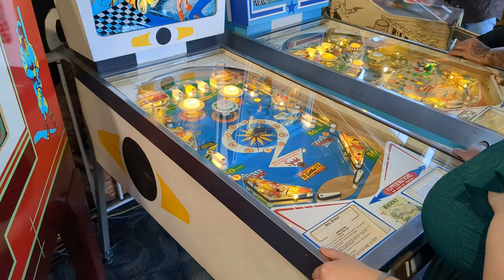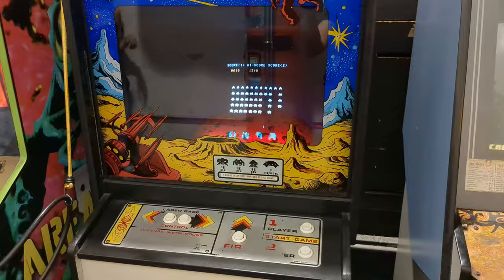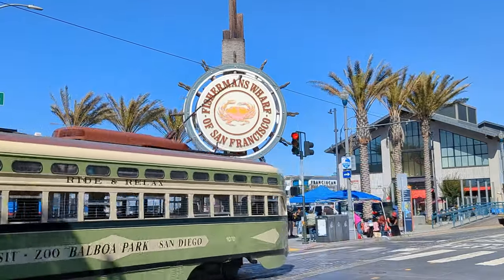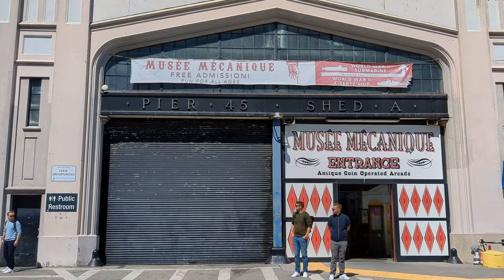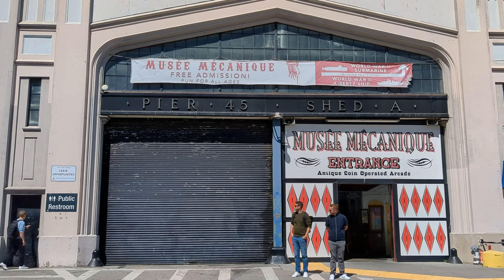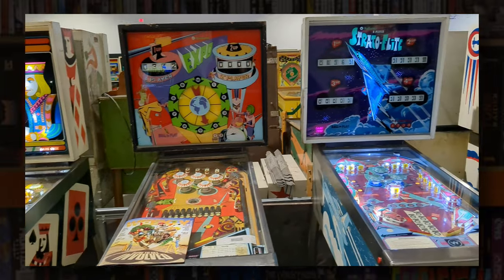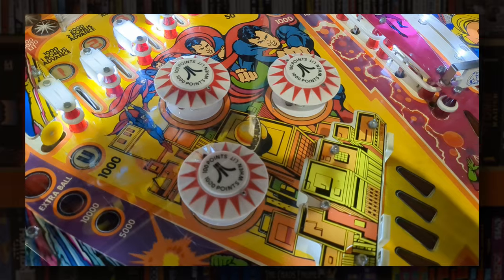We've been to the grand old US of A and there were a couple of very cool places that I wanted to share with you. First up is the Musée Mécanique, located on San Francisco's famous Fisherman's Wharf, home to one of the world's largest collections of 20th century penny arcade games and other coin-operated novelties. In the next video we'll be taking a look around the Pinball Hall of Fame in Las Vegas, so make sure you're subscribed to the channel so you don't miss that.